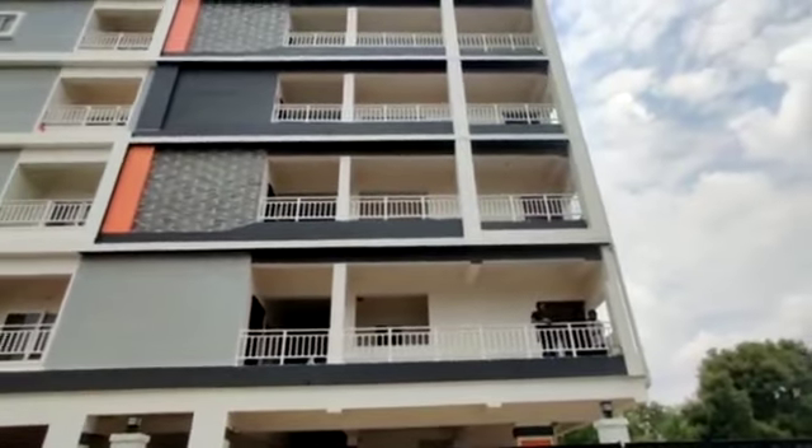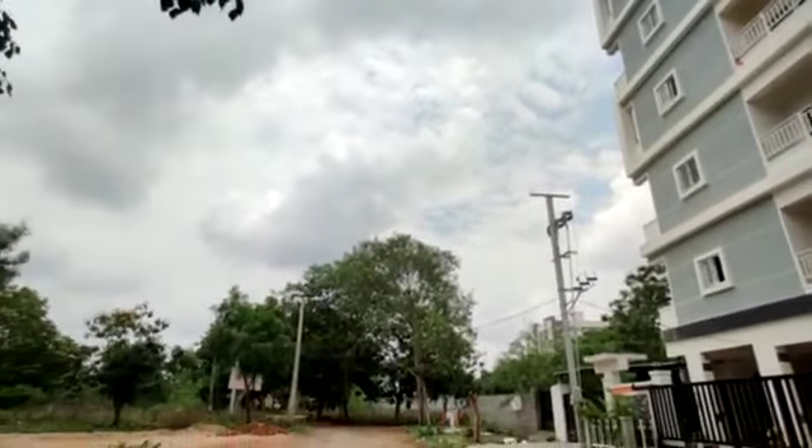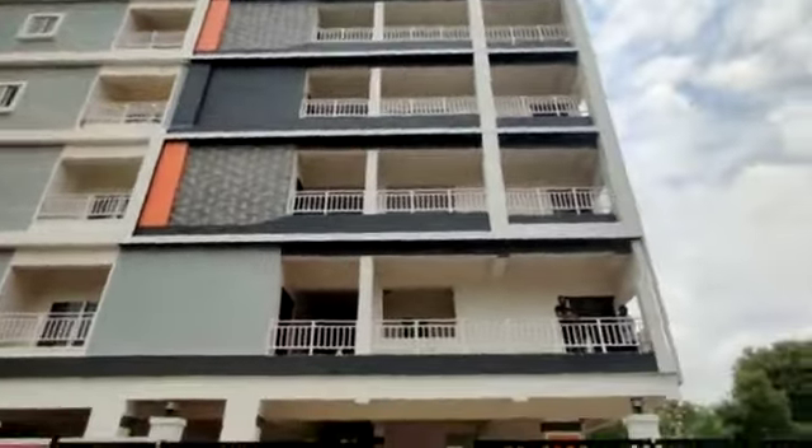Welcome to MG Global Sunday. Today we are in Kondapur location in Hyderabad. We have a sale in 2BHK flats. It's a ready-to-move property.